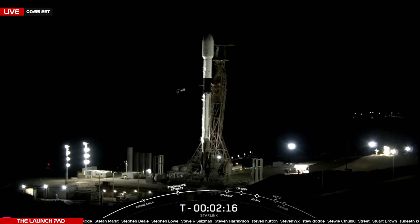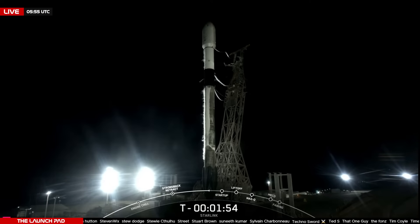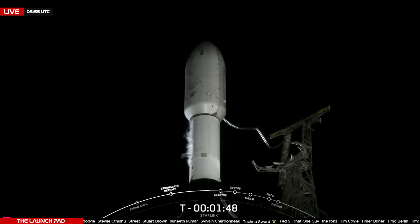Tonight's payload is 22 Starlink V2 mini satellites set to be launched into low-Earth orbit by SpaceX's Falcon 9 rocket. Starlink is a satellite constellation that provides internet to almost anywhere in the world, especially in places with little to no coverage at all. A few minutes ago we heard the call-out commencing the strongback to begin retracting from the vehicle. This is that truss-looking structure currently behind the rocket — strongback is what holds up the rocket and provides fuel and power to the vehicle up until launch.